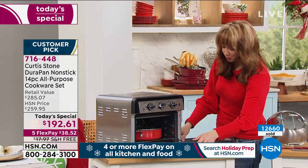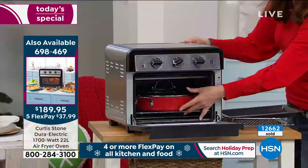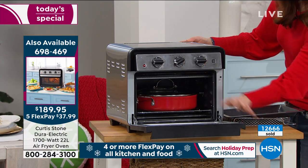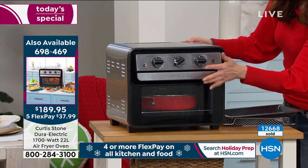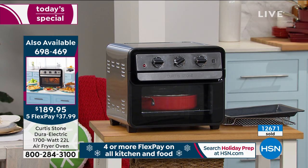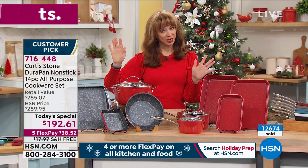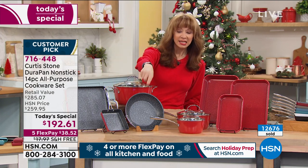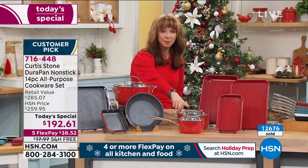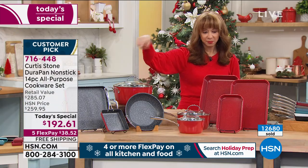Here's one of the new pieces debuting in this world-launch set — actually my favorite pan in the set: that beautiful deep sauté. You can see it fits beautifully in the air-frying oven. Yes, it's all oven safe to 450 degrees without the lid. You're getting the new 11-inch griddle, the 5.5-inch griddle — oven safe, just not for induction — the 9.5-inch fry pan, 1.5-quart saucepan, and basically a 3-quart saucepan with the lid.